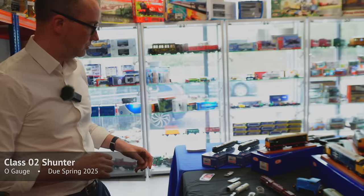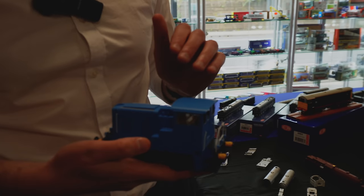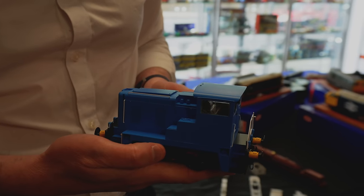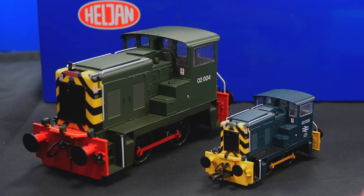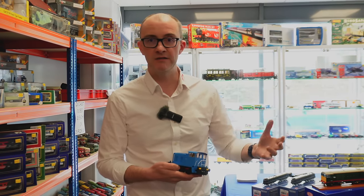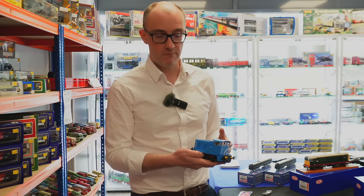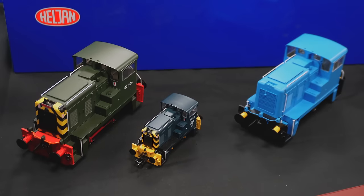Moving on to the Class 02 diesel shunter in O gauge — it's been in the pipeline for quite some time but is just about to go into production. We'll be showing deco samples very soon in BR Green, BR Blue, and industrial liveries. It's a really handsome little shunter that can be used on layouts of any size, from a shunting plank to a big exhibition layout. We think it's going to be really popular.